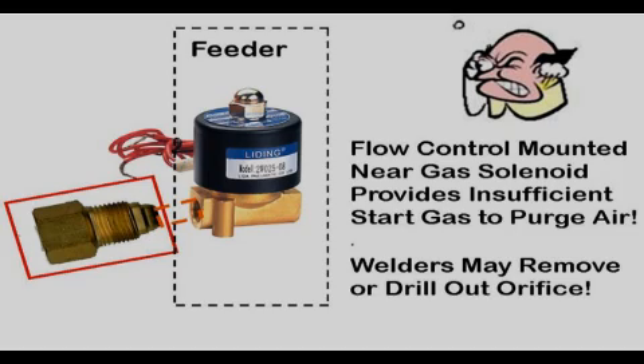Welders may try to compensate for this lack of sufficient start shielding gas by drilling out or removing the orifice. If flow meters are placed at the feeder, welders often set excess flow rates trying to compensate for the lack of extra start gas.